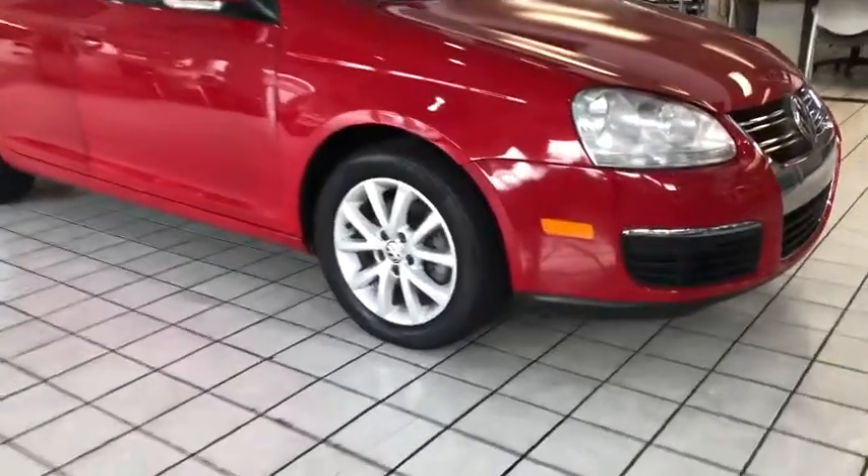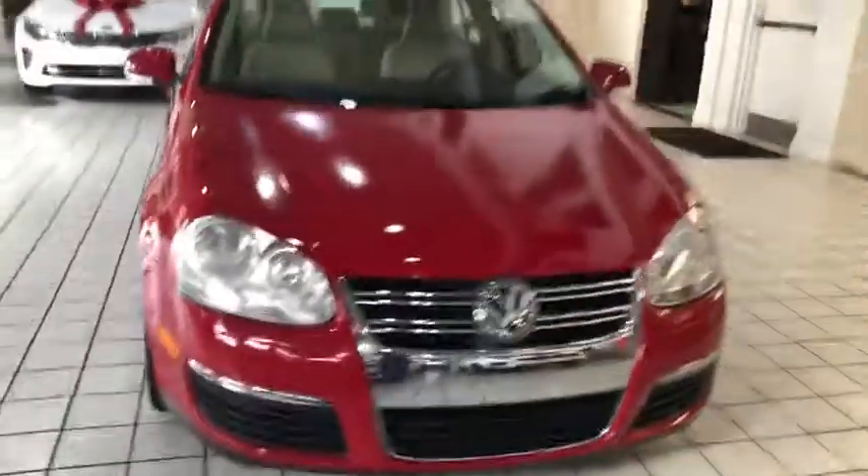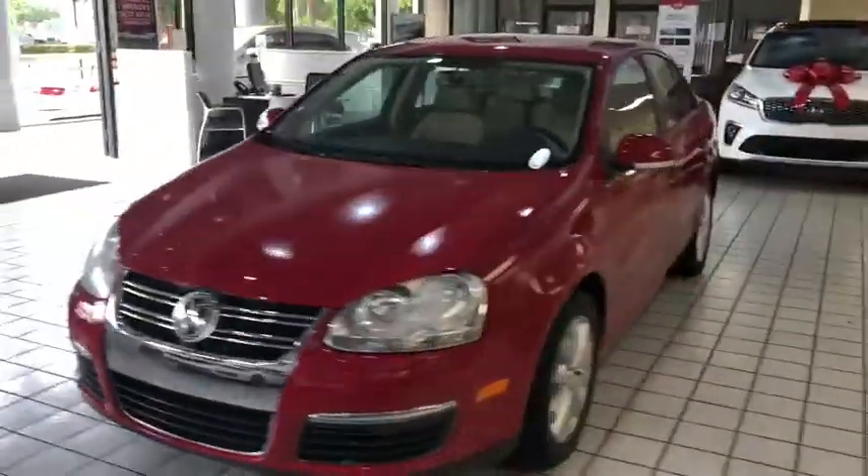The 2010 Volkswagen Jetta. The Jetta is a premium car that is family-friendly with a great price. Agile and confident handling.